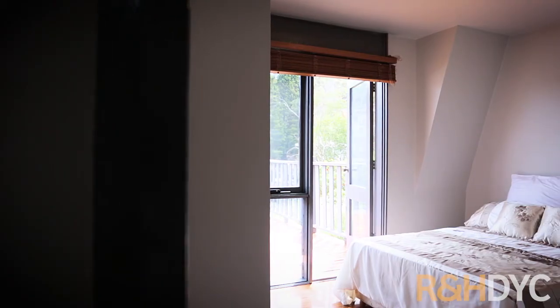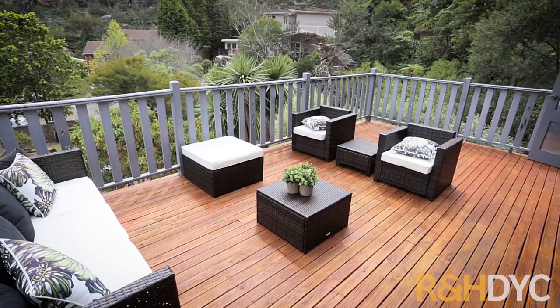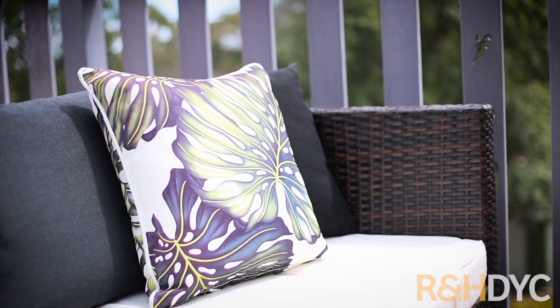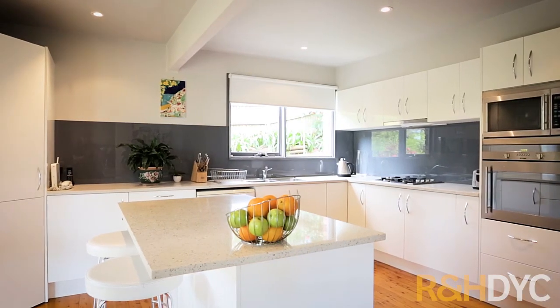The home features four good-sized bedrooms including a large master with walk-in robe. It opens out onto a sunlit elevated entertaining deck and the lower level rests an open-plan living and dining plus modern stone gas kitchen with island breakfast bar.